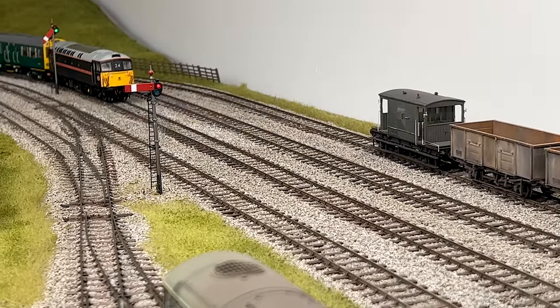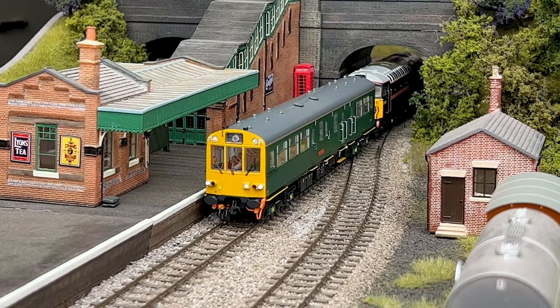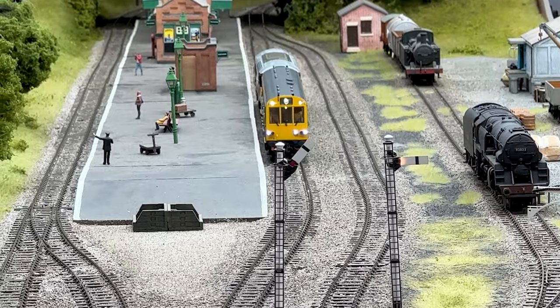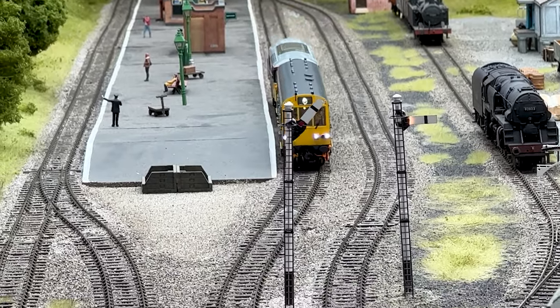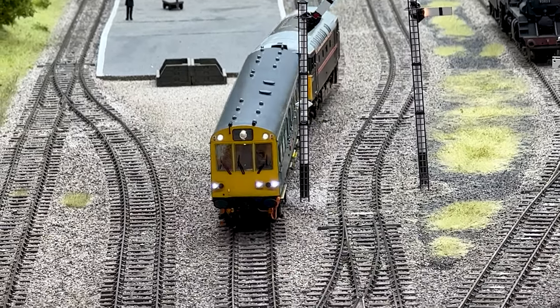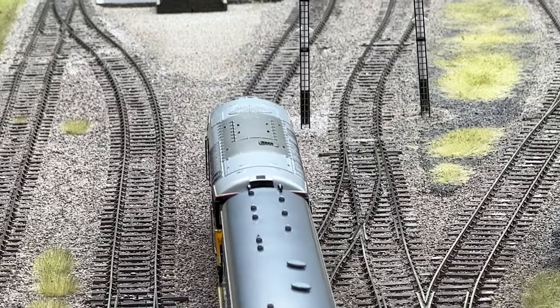So how does it work on DC and DCC? You can operate it on DC straight out of the box. It has a bank of switches underneath where you can control the functions to turn individual lighting features on or off. If you want to go to DCC, you need a 21-pin chip — there's a socket inside the roof, so you take the body off and plug a chip inside the roof, and then you'll have full-functioning DCC.